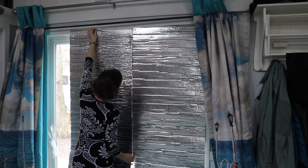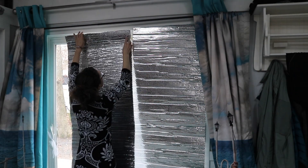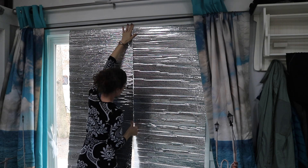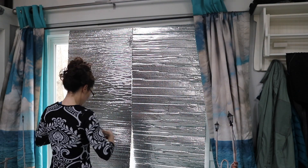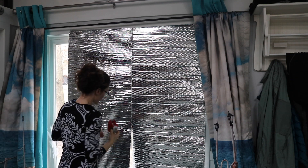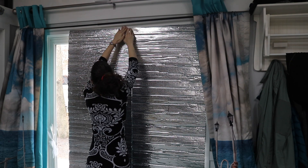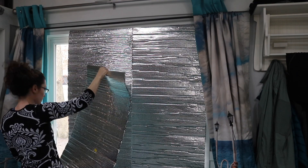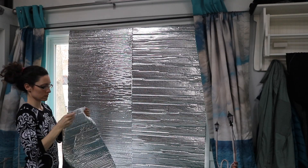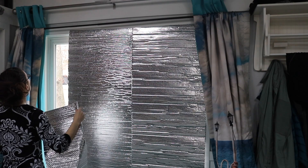I moved on to the next thing on my to-do list: taking some of the extra Reflectix we had from covering the windows in the Scamp and using it to make an insulative barrier for the big glass sliding door. I love the glass sliding door — it lets in so much light, especially in the summer — but in the winter it is really cold when you stand next to it. You can feel how much heat you're losing through it, so I decided to create this insulative barrier to put on the door overnight. With the Grizzly stove being so small, you have to feed it pretty regularly, and we knew that was one of the downsides before we even bought it.